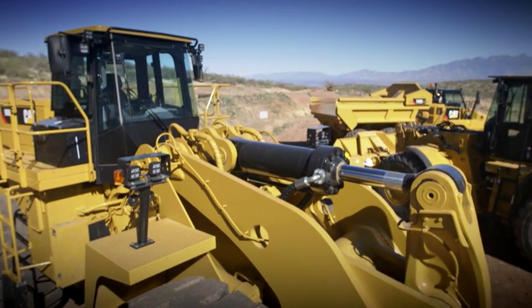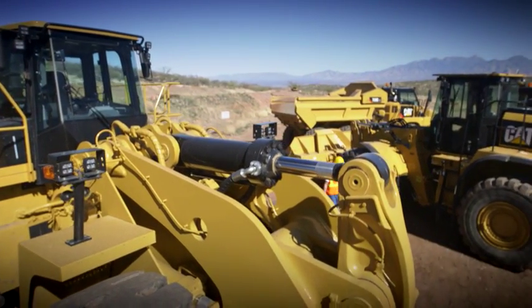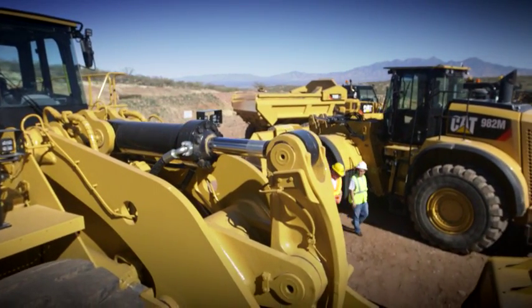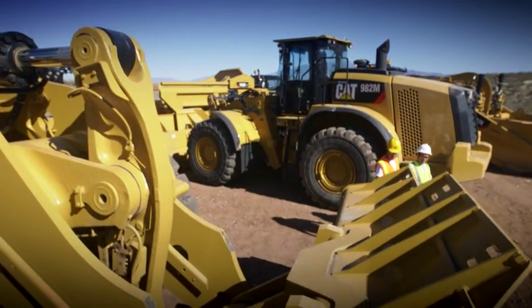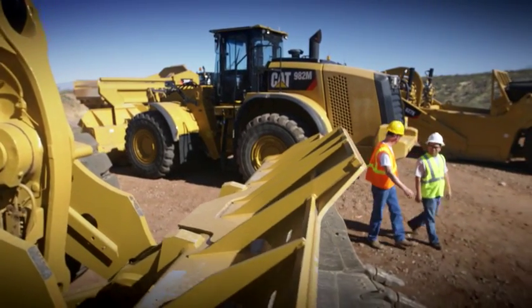Yeah, Edgar, I tell you, I really do like this new CAT equipment. I know they were designed to meet the requirements for the new T4 Final, but they still have the power and the reliability that you depend on when you think Caterpillar.